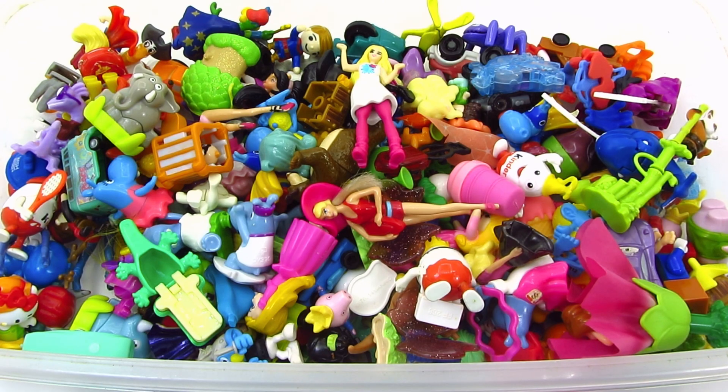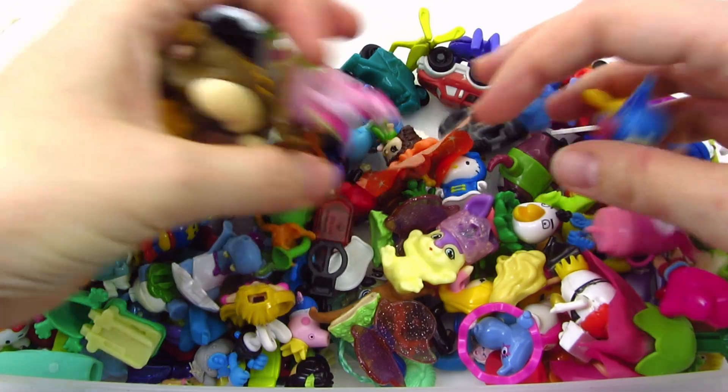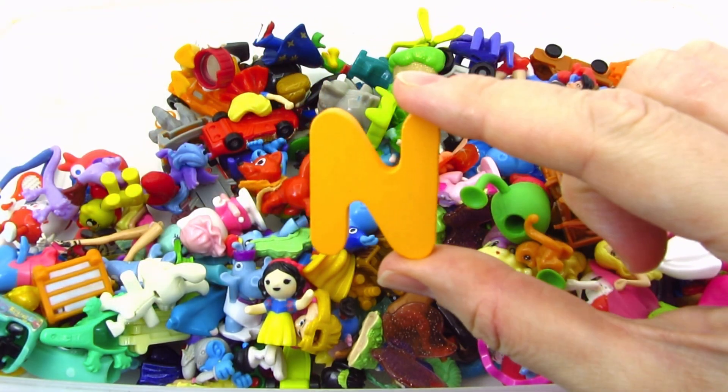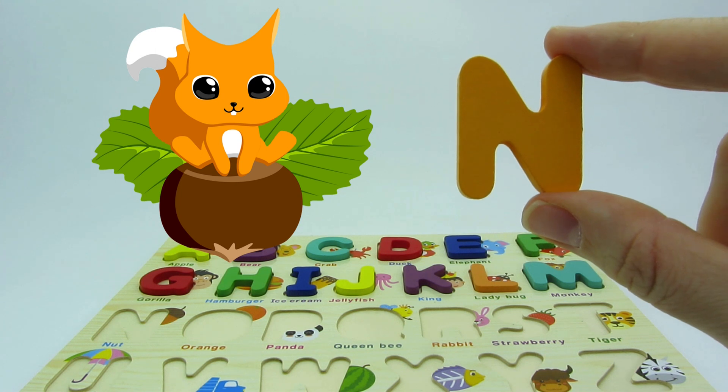Wow! So many tiny toys! Let's look for the puzzle piece here. These toys are so cute! Hooray! We found another letter! It's the letter N! N is for nut!